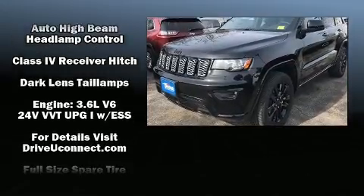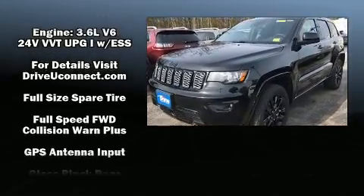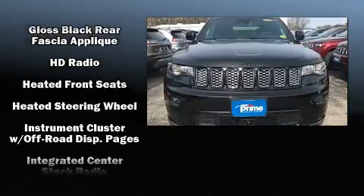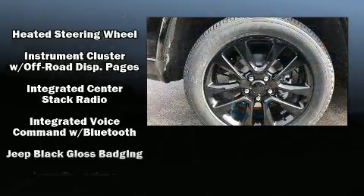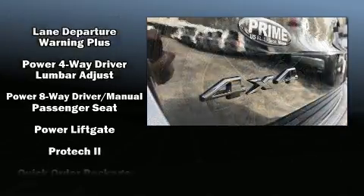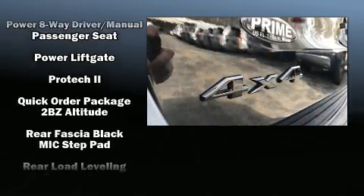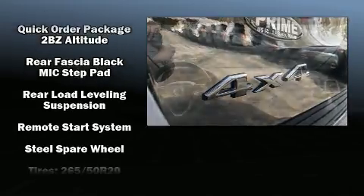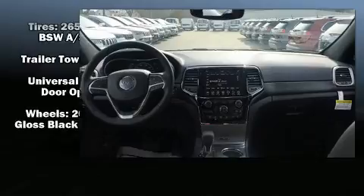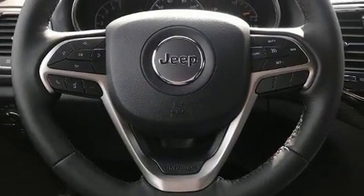A wealth of standard features mean that you no longer have to sacrifice, such as remote keyless entry, front and rear reading lights, a tachometer, fully automatic headlights, heated door mirrors, lane departure warning, and voice-activated navigation. In the event of a rollover collision, side curtain airbags provide additional protection for outboard seated passengers.